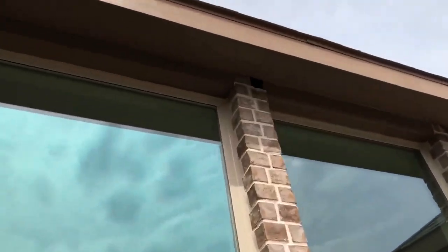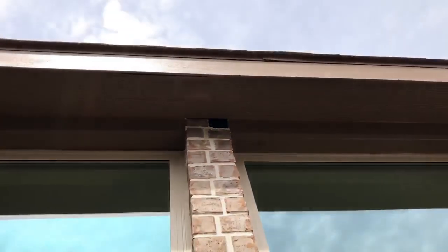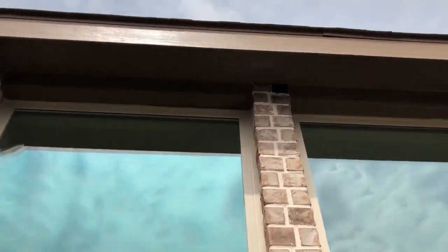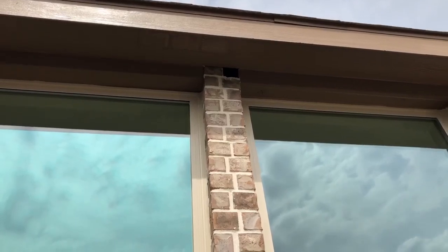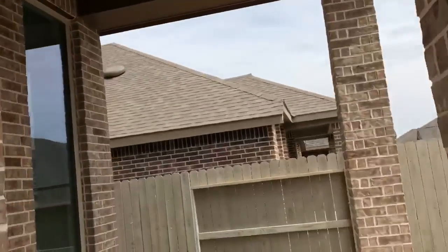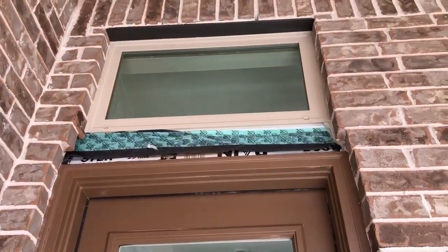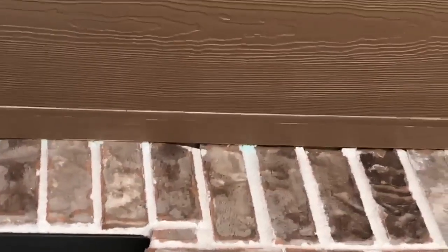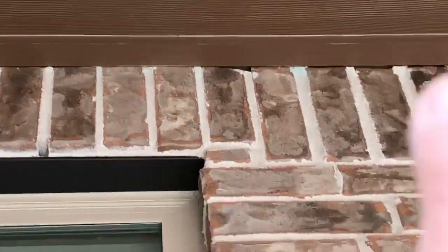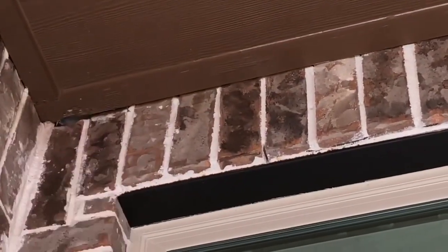Hole number two — we are missing a brick right there. Not necessarily water because that's right underneath the soffit, but definitely for bugs, even small birds and rodents. This is a good one right here — missing a row of bricks above the back door. We got some missing mortar right there, and some more missing mortar right there.